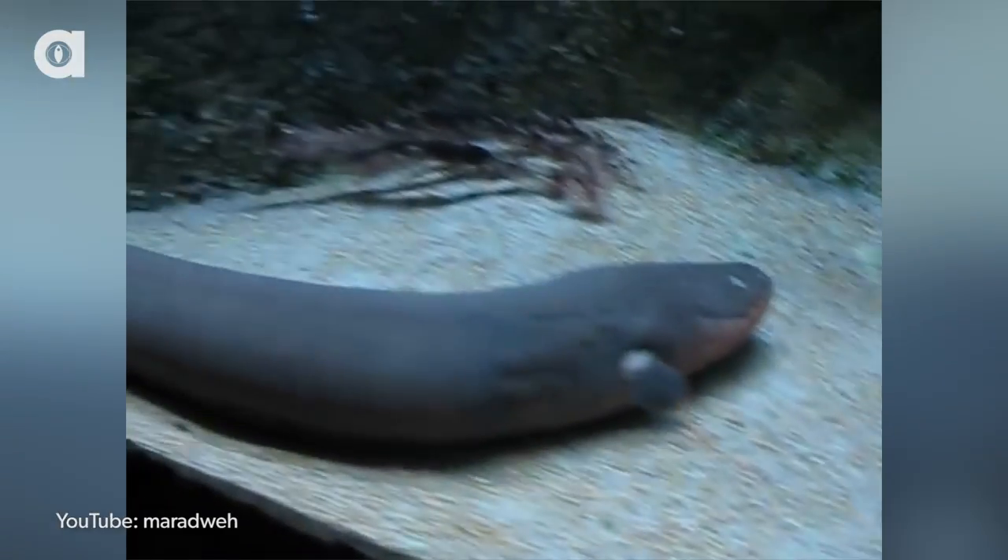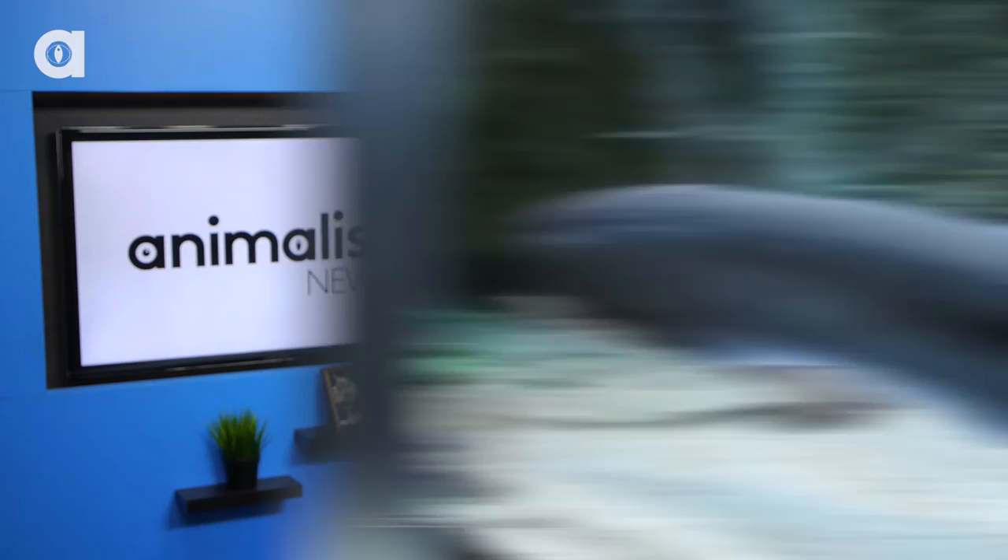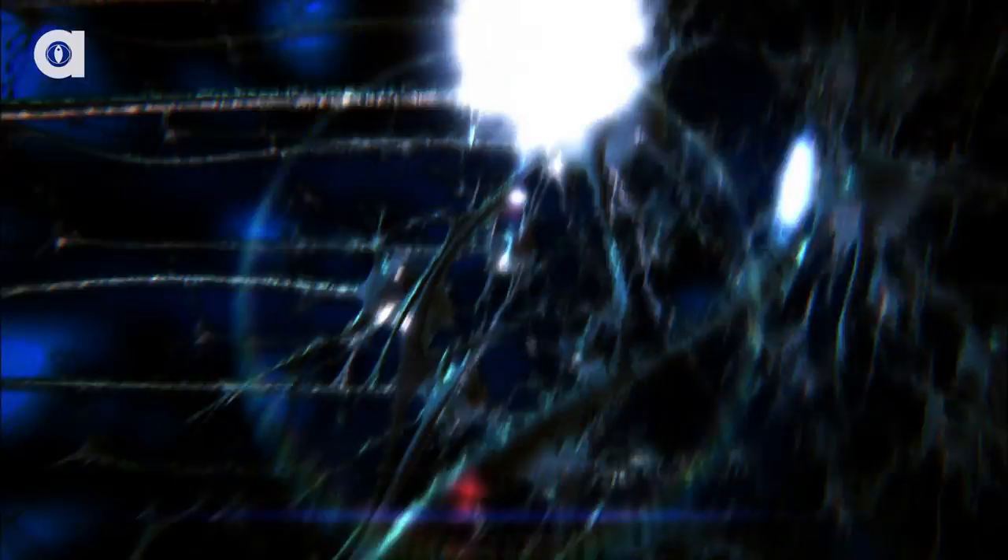All the major organs — the heart, stomach, brain, etc. — are all squeezed into the front half of the eel. The other five feet is made up of electrical tissue, which functions like a muscle that can't contract. All the cells inside are stacked tightly together and fire at the same time to produce up to 600 volts of electricity. That's enough to kill a person.